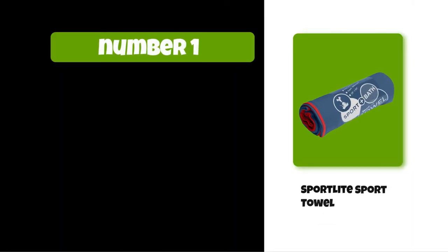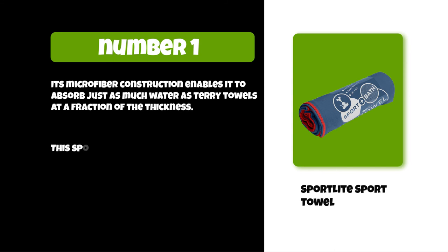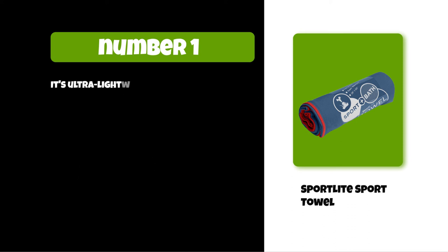At number 1: the Sport Light Sport Towel. Its microfiber construction enables it to absorb just as much water as terry towels at a fraction of the thickness. This sports towel is compact, making it easy to take to a gym, beach, pool, yoga workouts, and many other places. It's ultra lightweight yet stylish and sporty.